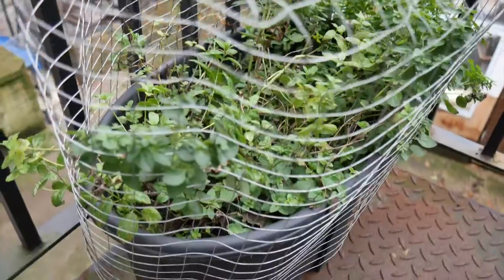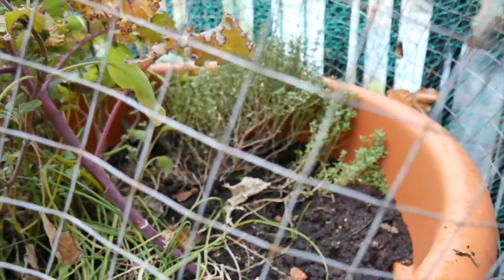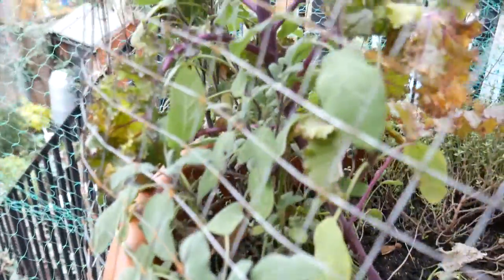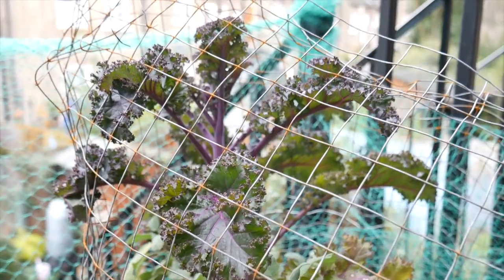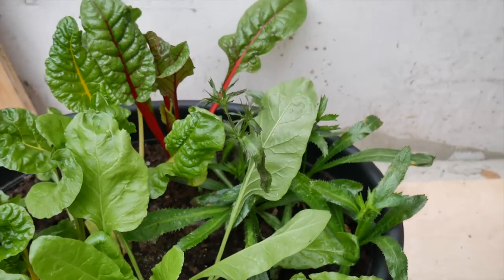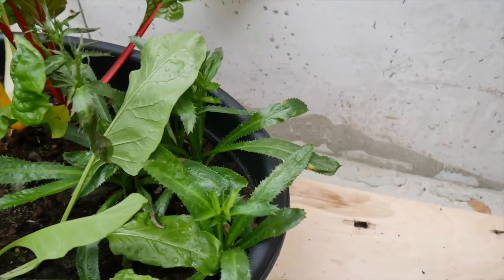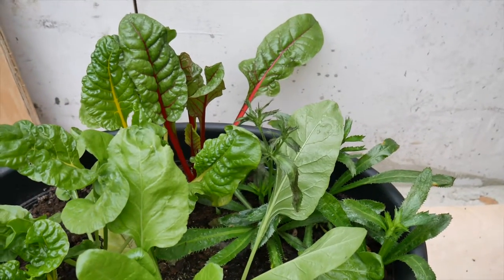My herbs outside have survived very well, even through the snow. My one kale plant is still going, my shadow benny is doing really well even being outside in the shed, and my Swiss chard and spinach are doing particularly well in these cooler temperatures.